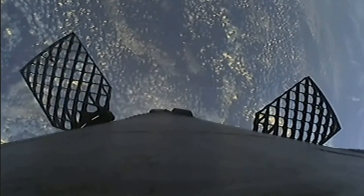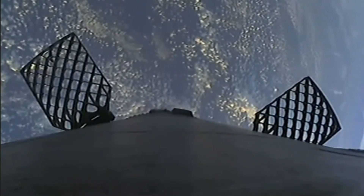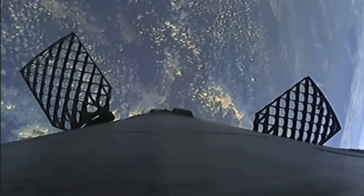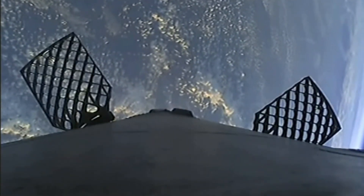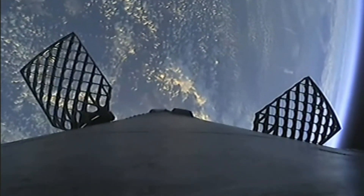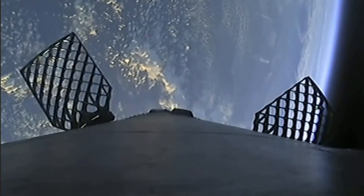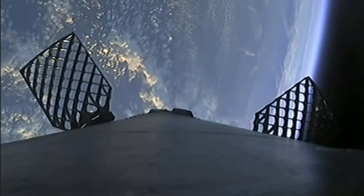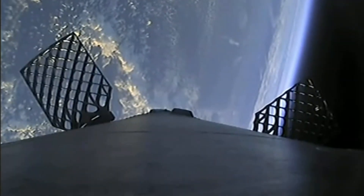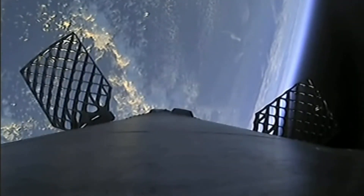We will be able to see that reentry burn on our screen. As we saw when it was sitting on the pad prior to launch, we could see some of that soot left over from its previous mission. If you've ever wondered how that soot is actually formed: it's generated when the carbon-based rocket grade kerosene, RP-1, burns. Since the reentry occurs with the engines entering first, the booster basically flies right through its own plume, which then deposits the soot onto the exterior of the rocket.